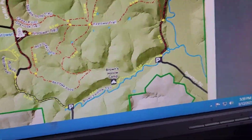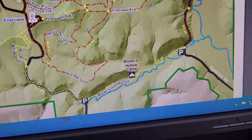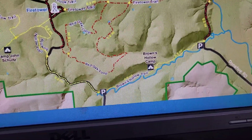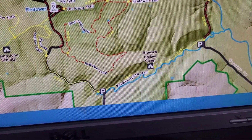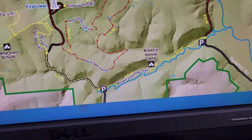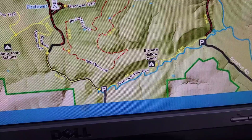Then you get down to the parking lot. You've got a nice short half-mile hike to Brown's Hollow Camp. Once you get there — as you'll see in the videos — it's a big, flat, open area, surrounded by valleys on all sides.